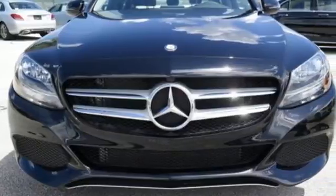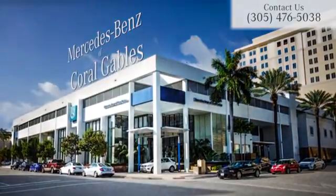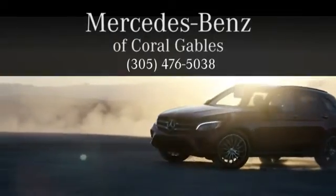Drive the C300 home today. At Mercedes-Benz of Coral Gables, we look forward to your visit and deliver excellence at every mile.